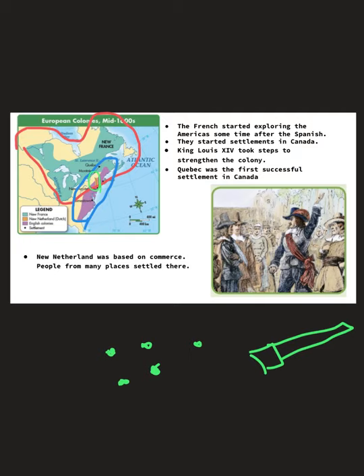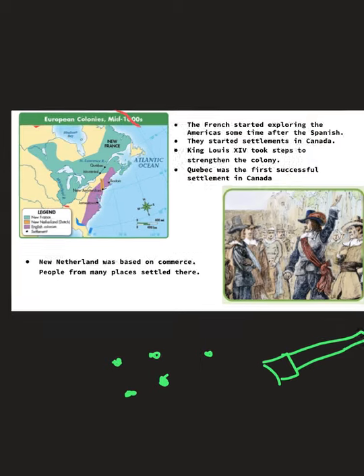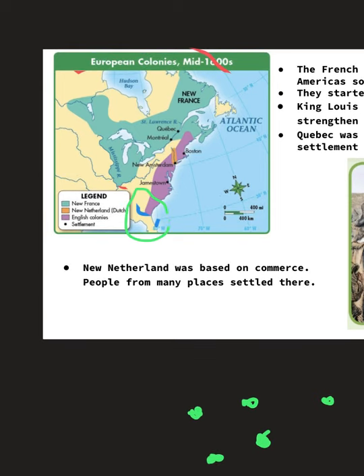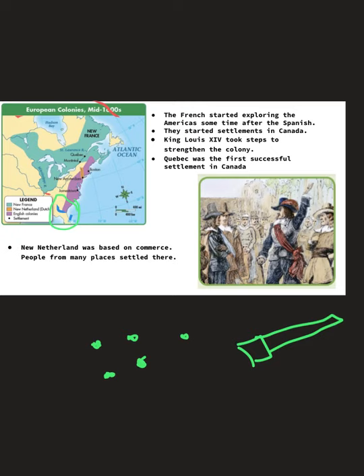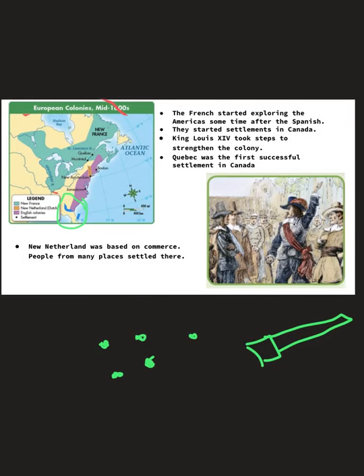Down near Florida, the French actually did have a colony, but the British attacked it and destroyed it. So at that point, the French decided it was just easier to stay away from that area and stay up in Canada where the British weren't really interested in coming. After they were defeated in Florida, the French decided it was better to stay in Canada and continue their trade there.